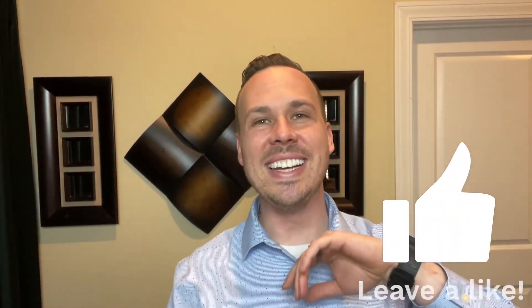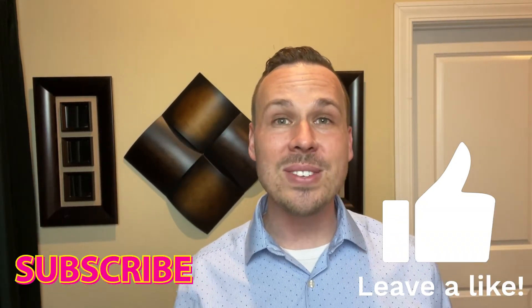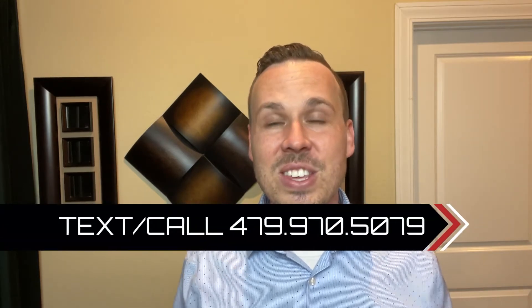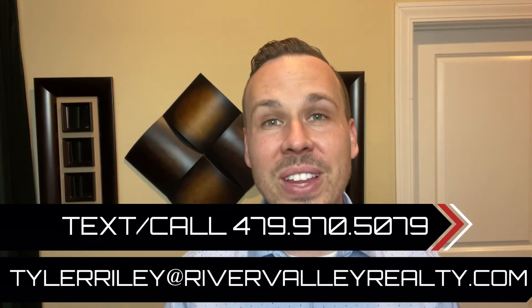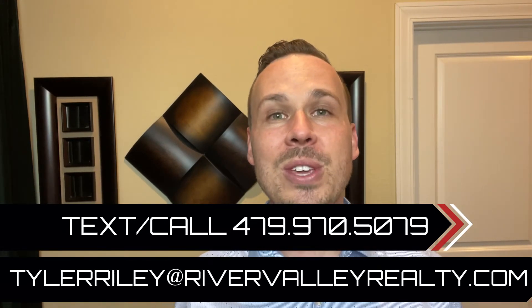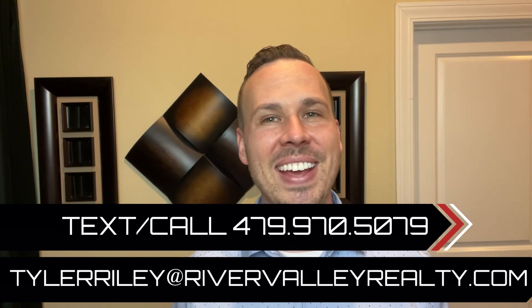Thank you so much for watching. I wanted to get this information out there so if you find out Russellville is going to be your forever home, you can compare these prices to where you currently are and see if it's better or worse. And if you decide you're moving to Russellville, you can text, call, or email me. I'll put my complete calendar link in the description below so you can book an appointment and we can continue to talk about all things real estate.